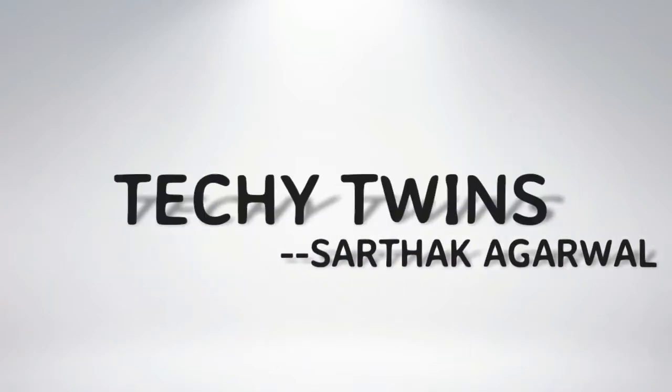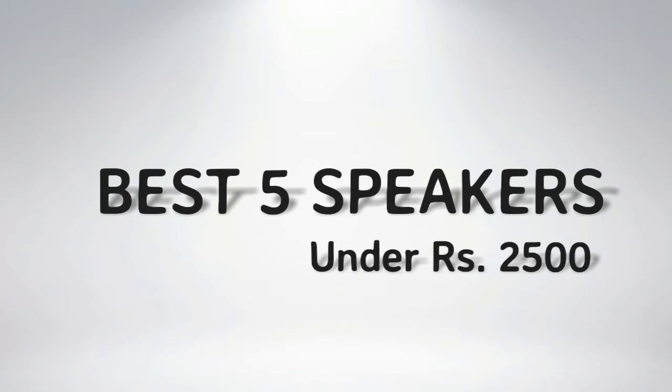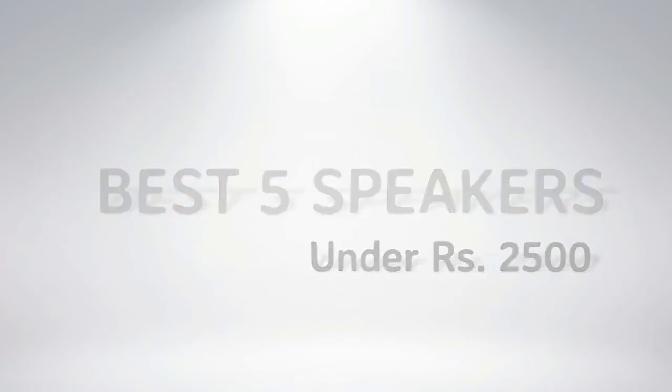Hello friends, you are watching Techie Twins and I am your host Sarthak Agrawal. Today we are going to discuss about Top 5 Portable Speakers under Rs. 2500.